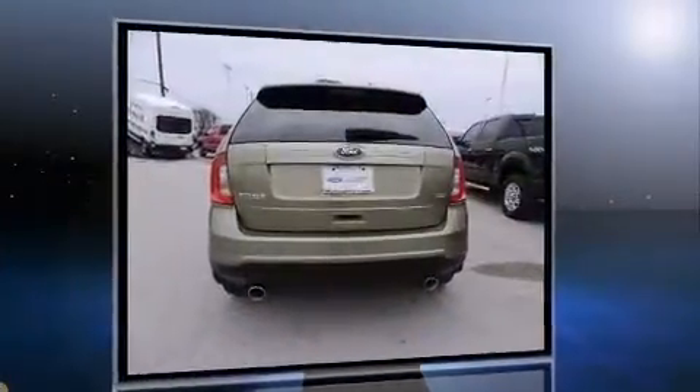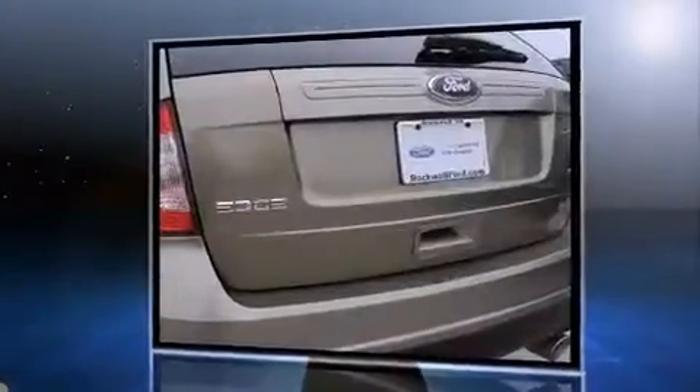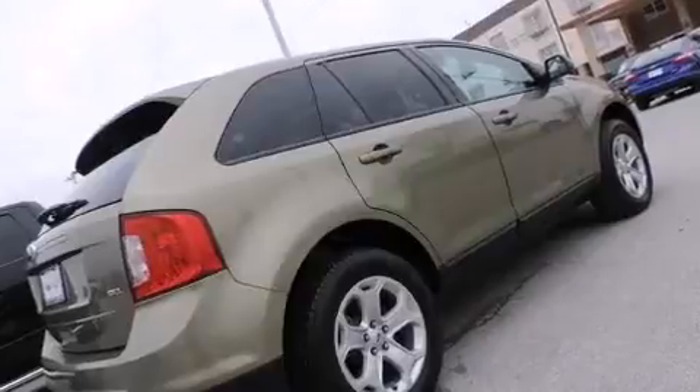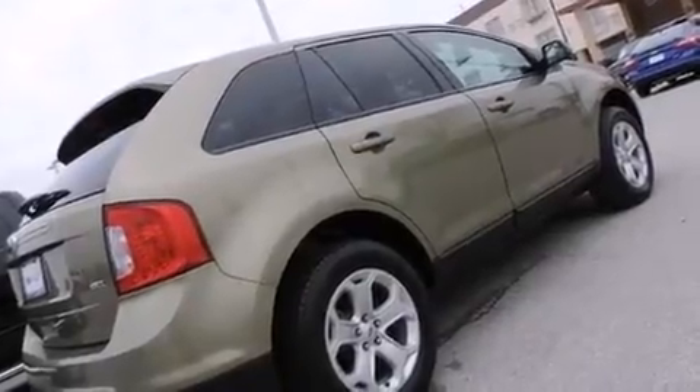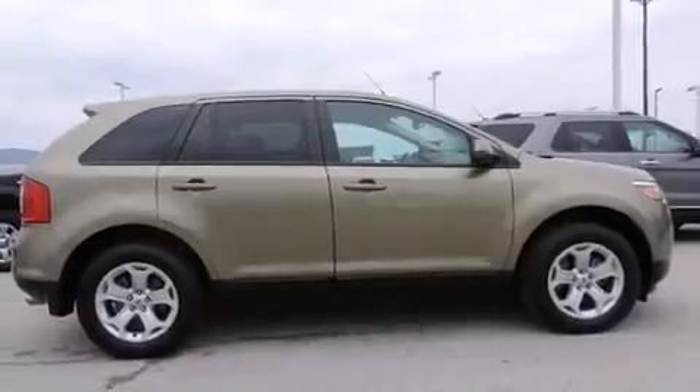A wealth of standard features mean that you no longer have to sacrifice, such as remote keyless entry, variably intermittent wipers, adjustable headrests in all seating positions, automatic temperature control, and fully automatic headlights.